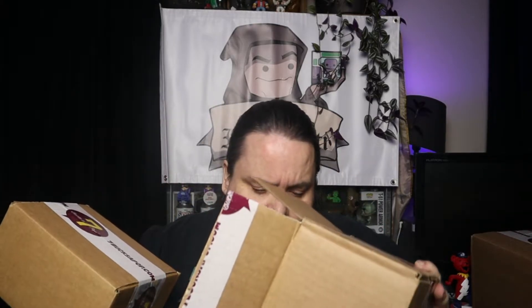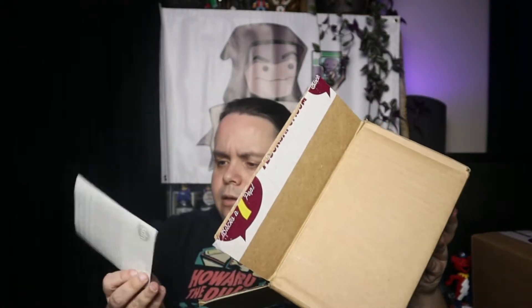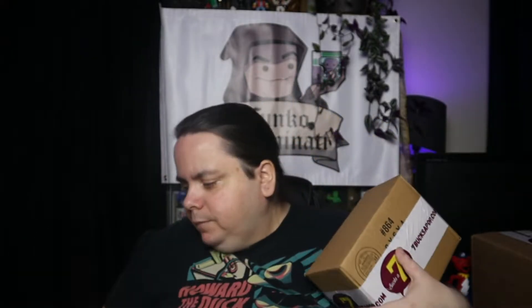Just across the top, very ever so slightly on an angle, so we don't actually hit anything. Let's see what we got. It is a box within a box — which I'm starting to get way too many of. It says double boxed. I thought it said box damage, but it's double boxed. Nice. Let's check this out.